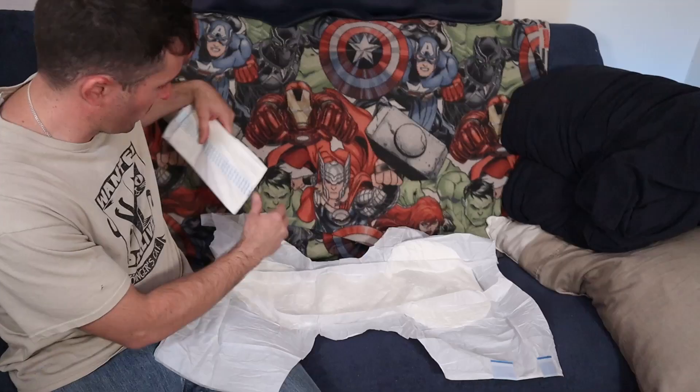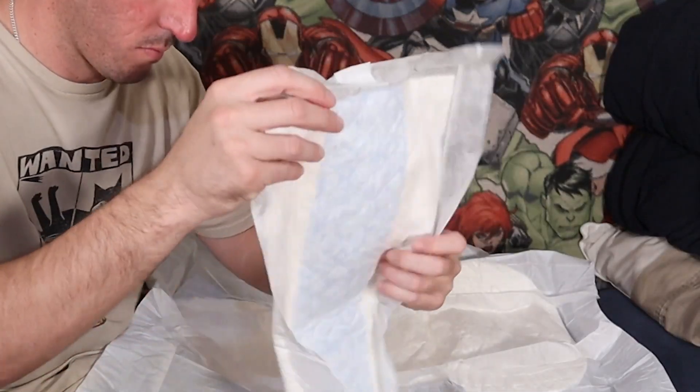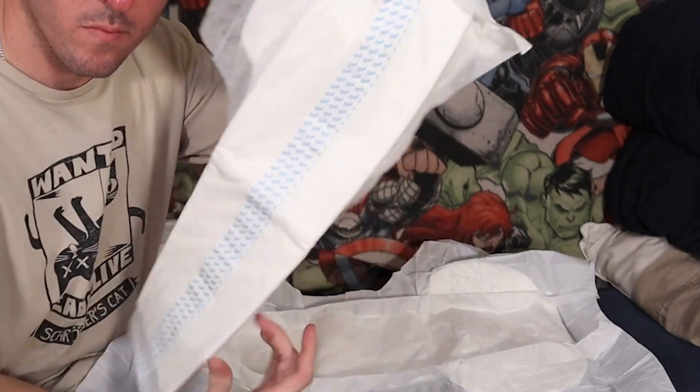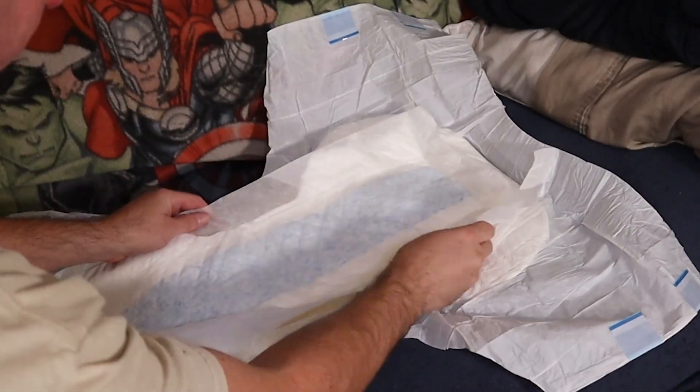Personally, the other option is the one I prefer and would recommend: simply use a booster pad. They make booster pads in all different shapes and sizes, so you can get the extra absorbency level that fits your needs and comfort. Because we all know that if you add more absorbency to a diaper, you're generally also adding more thickness, and more thickness can make you feel more self-conscious about wearing the product to begin with.